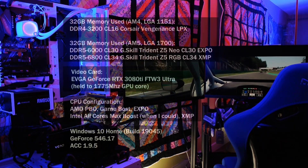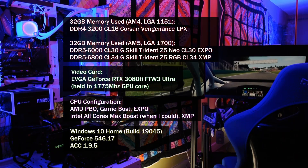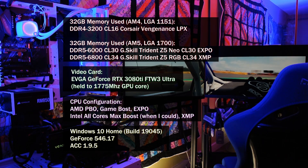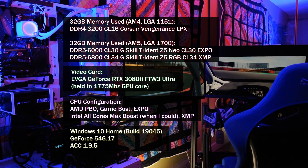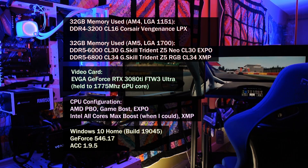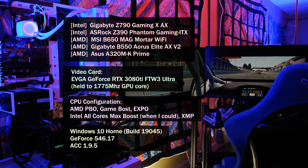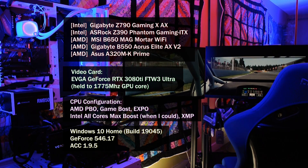Just to get some technical information out of the way, here are the other components being used. I'm using a DDR5 Intel 13th gen platform, and that same Z790 board is also used with the 12600K.